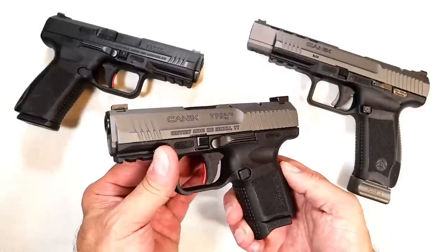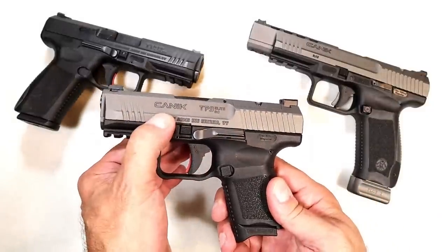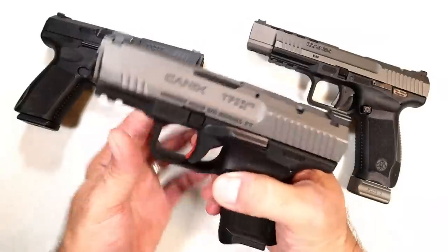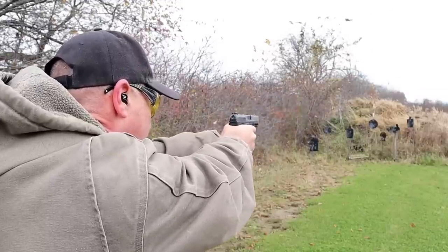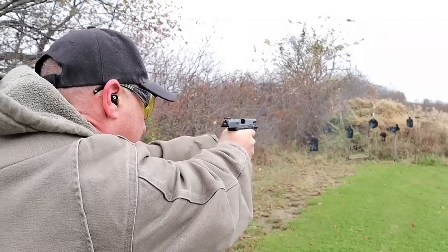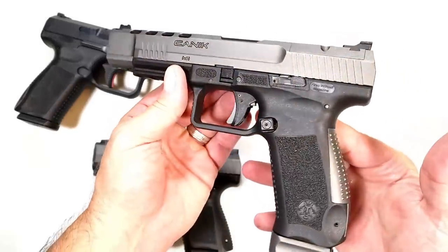The popularity of Canik handguns has risen so much in the past seven or eight years — it's really amazing. This is Canik's smallest pistol, the TP9 Elite Subcompact, with 12-round mags, Tungsten Gray Cerakote finish, and an excellent trigger. People love the Canik triggers and they really are great. Here's a full-size TP9 SFX.